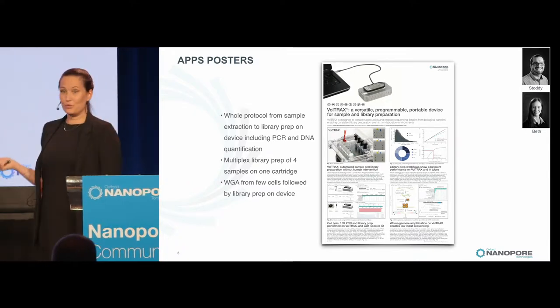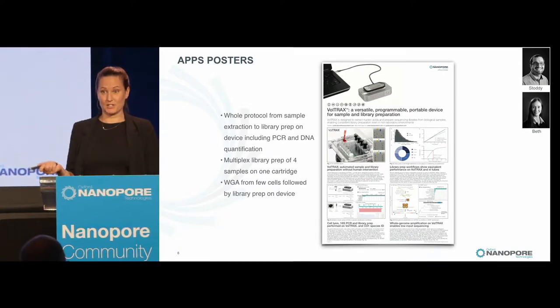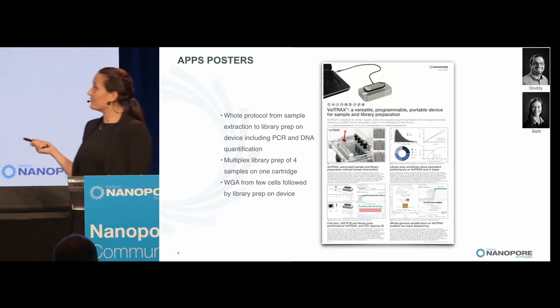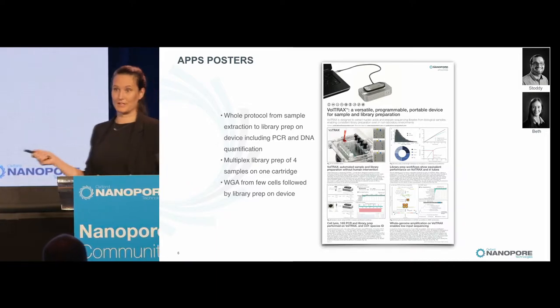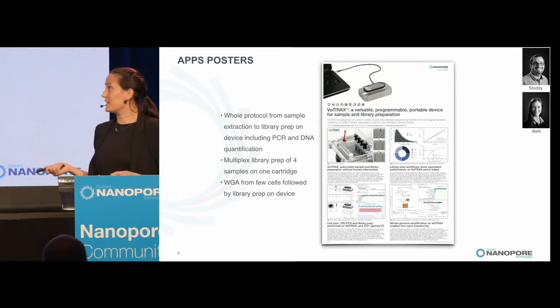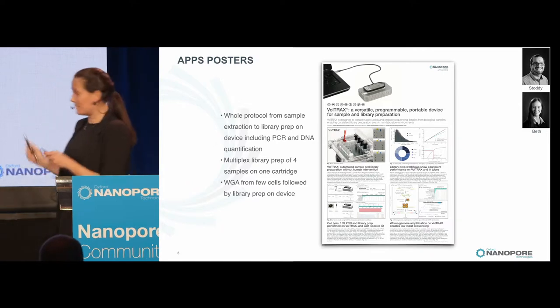Voltrex has seen a lot of improvements lately — everything from sample extraction to library prep, including PCR and DNA quantification, can now be done on Voltrex. They've also multiplexed four different samples on one cartridge, allowing several preps at the same time. They've done whole-genome amplification and library prep on the device to go straight onto the MinION, so go check out that poster.